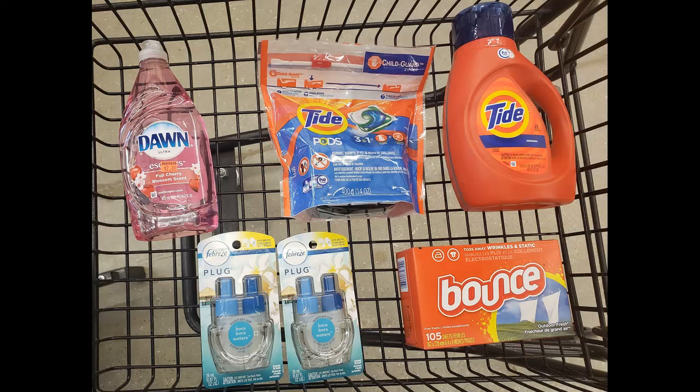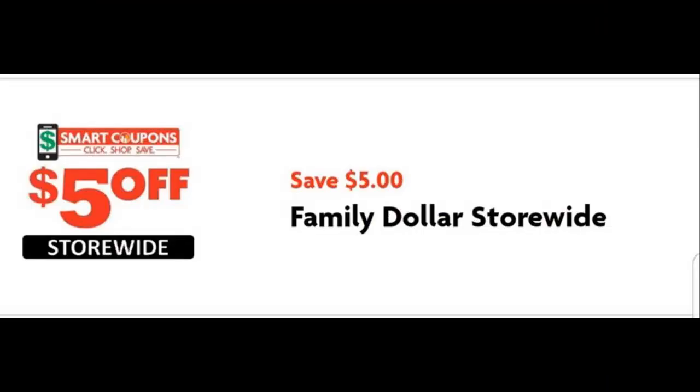Hi everybody, welcome to my channel Saving with Sheree. This is my Family Dollar haul for April 30th through May 4th. This week at Family Dollar there's a $5 off $25 digital coupon on the Family Dollar app.